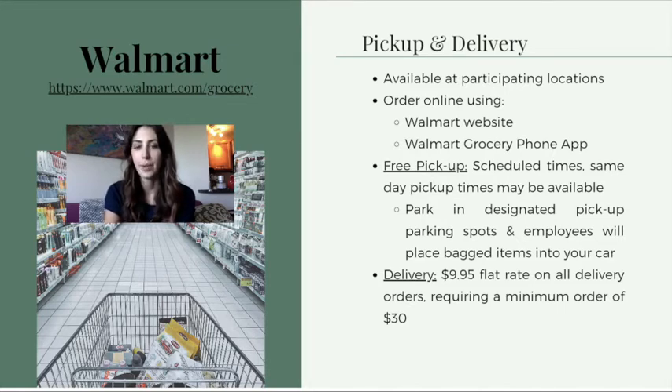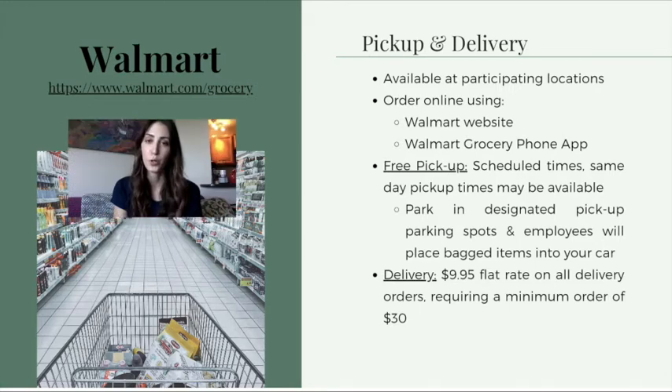You can place an order online by going to their website or by downloading the Walmart grocery application onto your phone. Ordering grocery pickup is free on all orders, and once you place your order you can schedule the time you'd like to pick them up at the store. You may be able to pick up the groceries the same day, but it depends on when the order is placed and if there are available times left that day. If you want delivery, they have a flat rate of $9.95 on all orders and require a minimum order of $30.